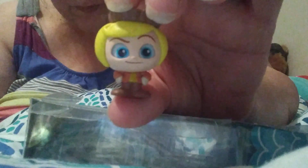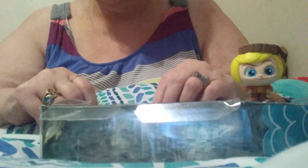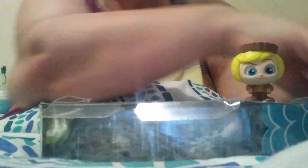Our first one is from Wreck-It Ralph — Rancis Fluggerbutter! Rancis Fluggerbutter is who I got this time. Love those blue eyes. But yes, he is a repeat. He is also a common. And I dropped him — not good, is it?